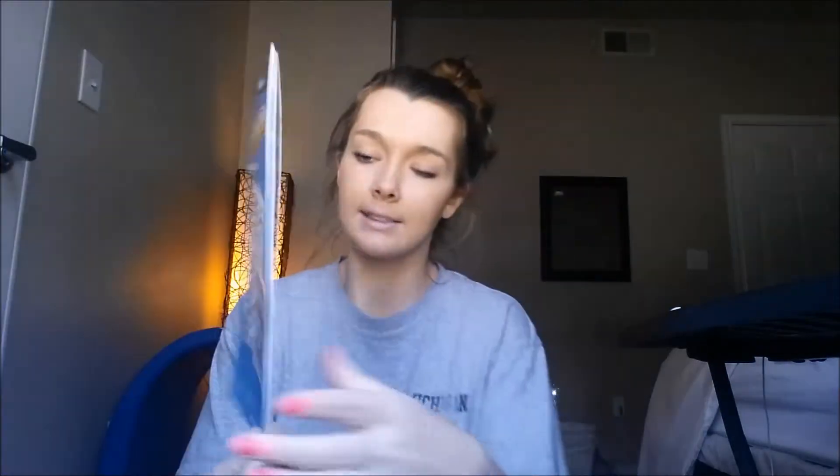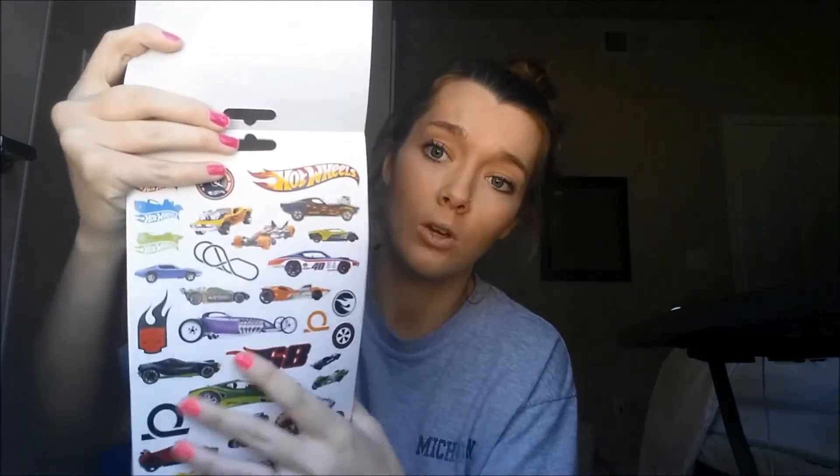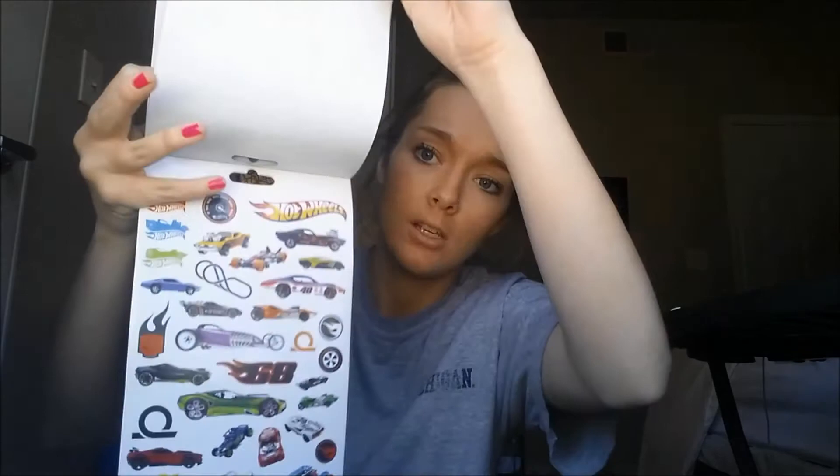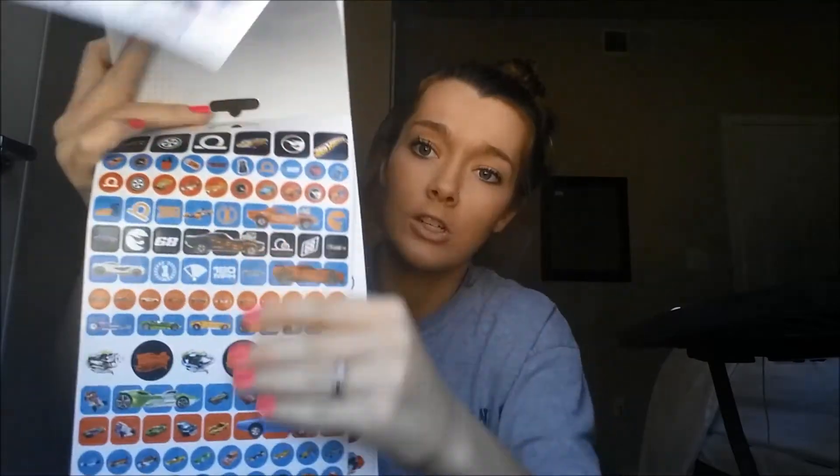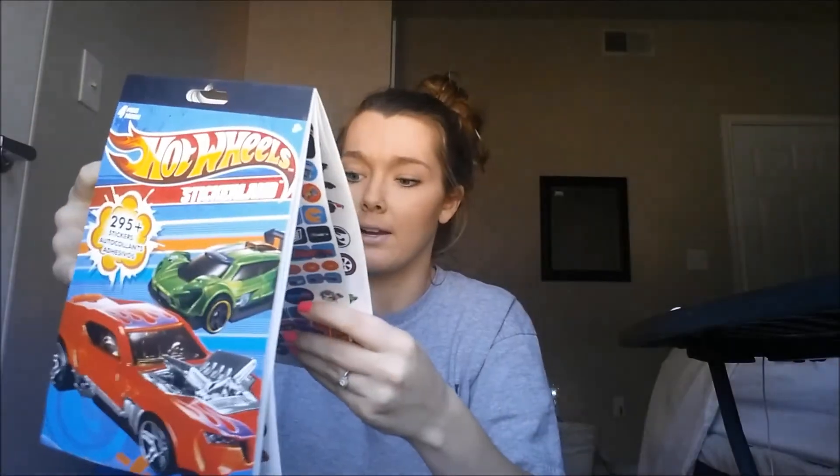The next thing we got is stickers — we just got them because he loves stickers. These are Hot Wheels ones with 295 stickers, just a bunch of different pages and different kinds. This was only about a dollar or two, not very much.